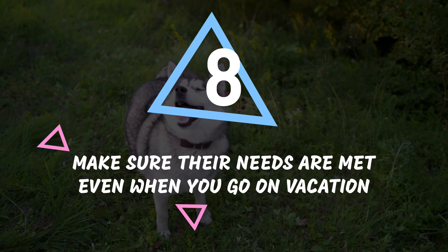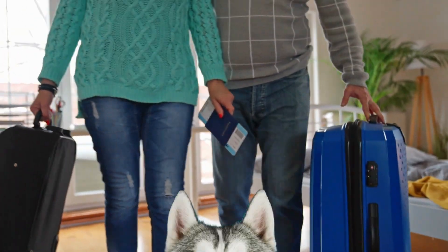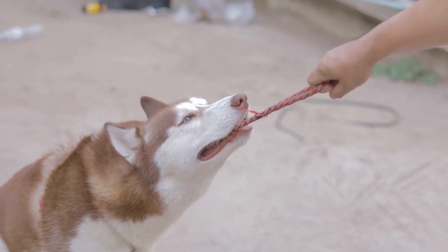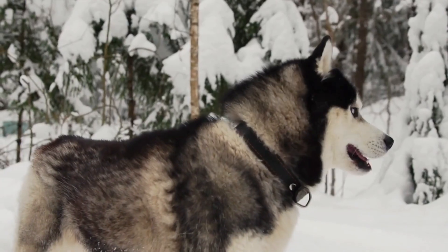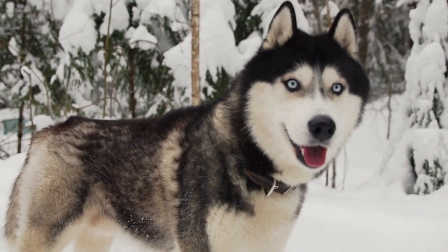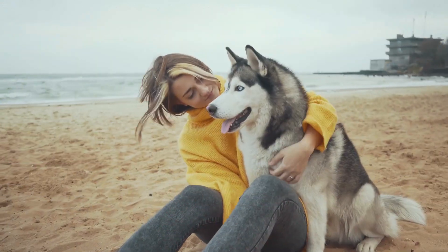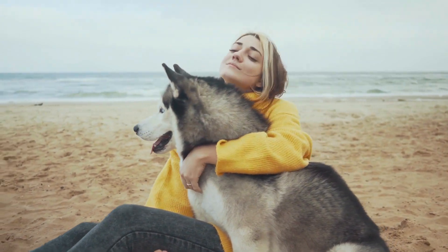Number 8: Make sure their needs are met even when you go on vacation. If you're planning to go on a trip and leave your husky behind, you better think twice. These pooches are like Velcro — they hate being separated from their human pack. Still, there are ways to make sure your husky doesn't feel like they've been abandoned. Your best bet is to take your husky to a trusted friend or professional dog boarding service. The key is to choose someone that your husky really likes, who can provide the love and attention your husky needs.